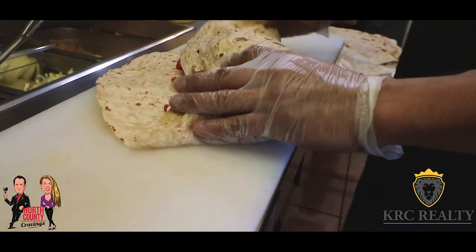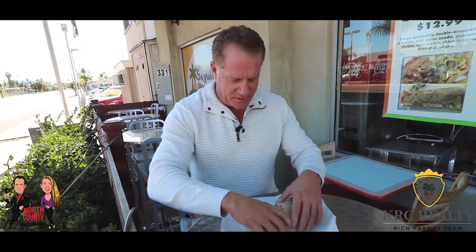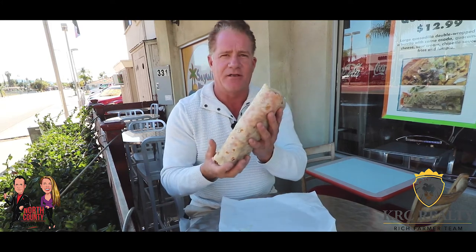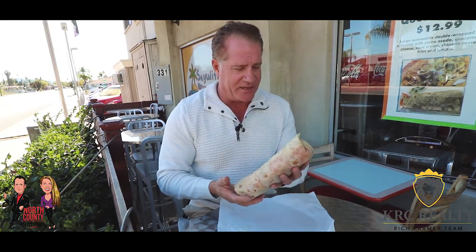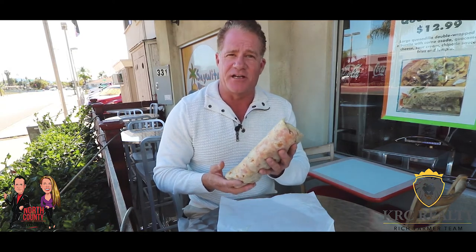The famous hot Cheeto burrito here. All right, guys — I just got my hot Cheeto burrito and you have to check out the size of this thing. This thing is just mammoth. It's just filled with all types of goodness: the hot Cheetos, the guacamole, the carne asada. I can't wait to dig into this. I'm actually going to have this thing cut in half because I want to show you what it looks like on the inside.